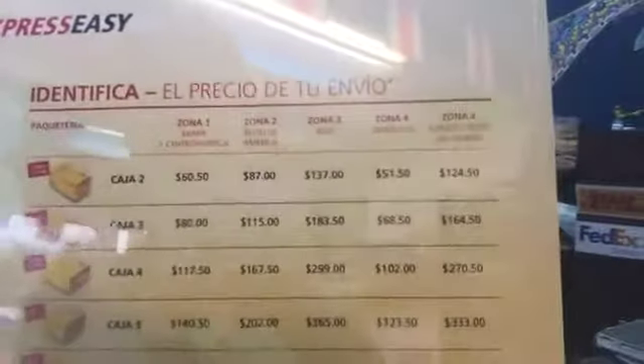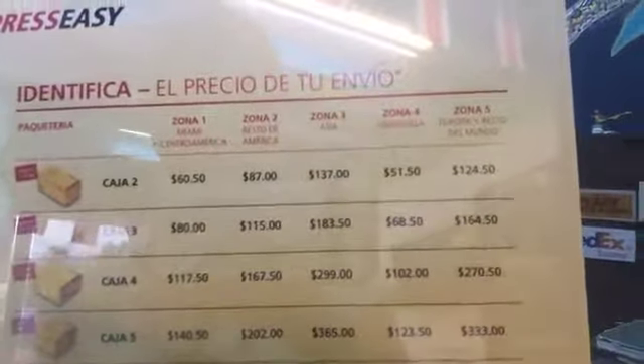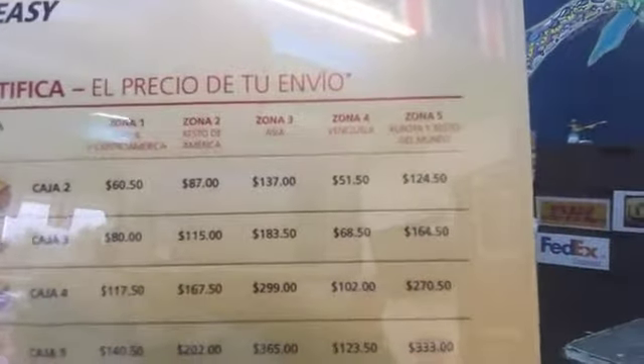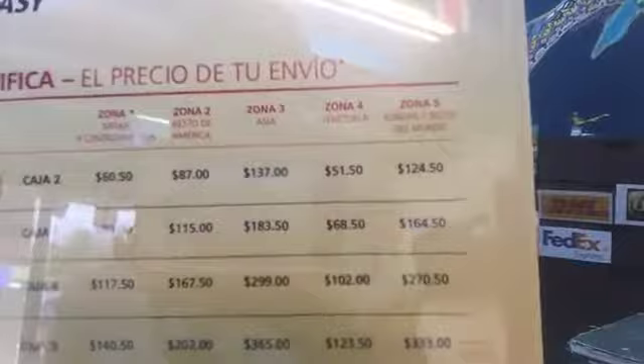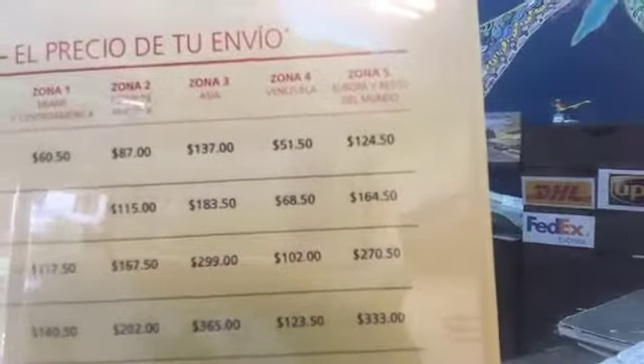I'm going to show some prices here. If you're going to use something like DHL, a simple package of just one kilo — which is 2.2 pounds — sent to Miami and Central America in that first column, it's going to be sixty dollars and fifty cents. If you need to send it to Europe and the rest of the world, it's going to be all the way up to 125 dollars.